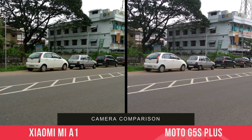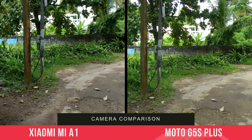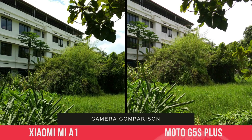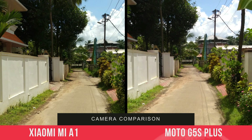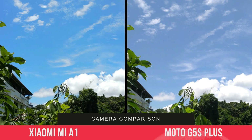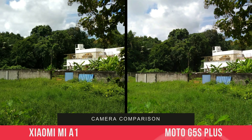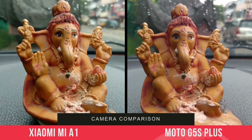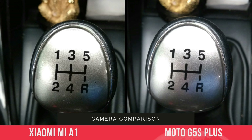Looking at daylight captures, both devices are really good in terms of color quality and detailing. However, the Xiaomi Mi A1 produces really great sharpness levels which is slightly missing on the Moto G5S Plus. Overall in terms of clarity, the Xiaomi Mi A1 does a great job, but at times the Moto G5S Plus produces slightly better color quality — especially sky tones, which are slightly better on the Moto G5S Plus.